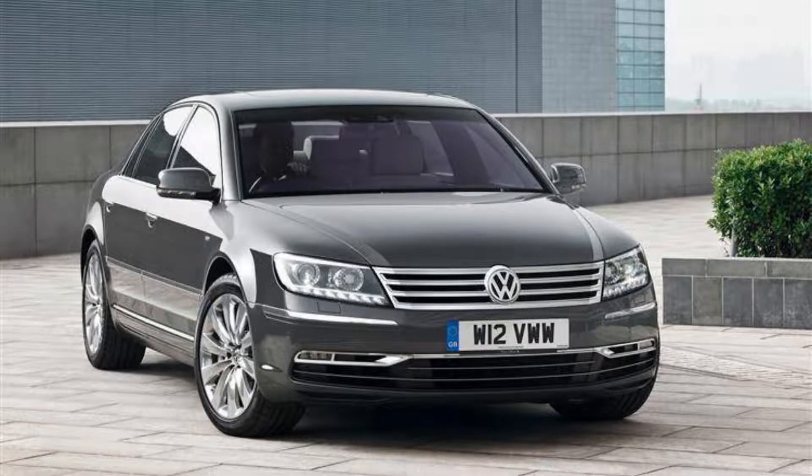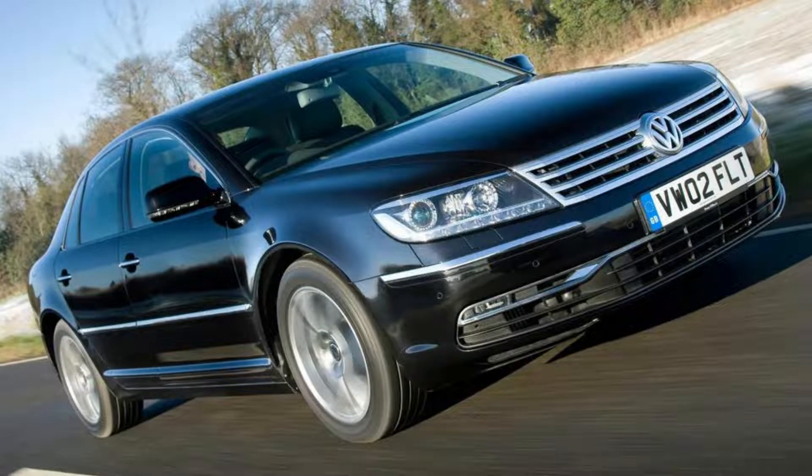With prices having fallen since its cessation, you can find these cool cars at an affordable rate now, so take advantage while they're still around.